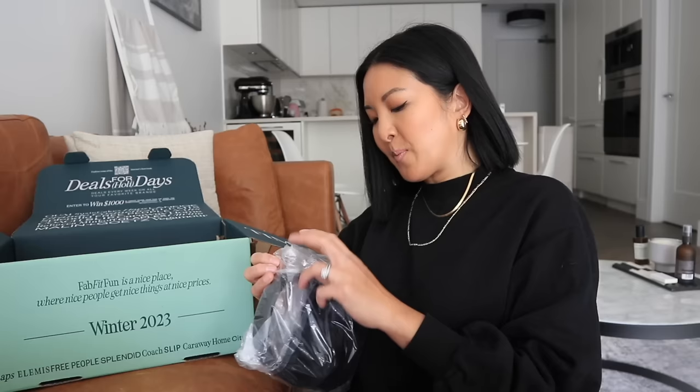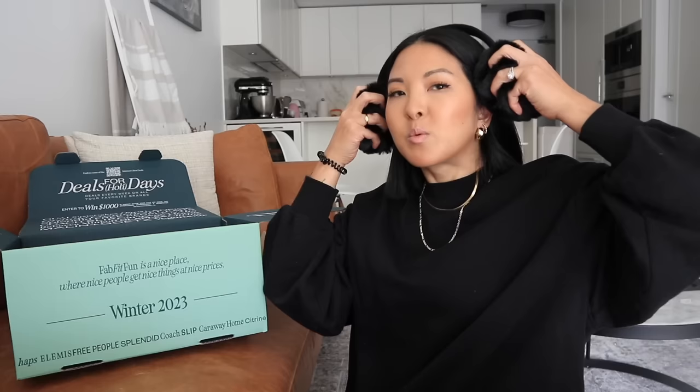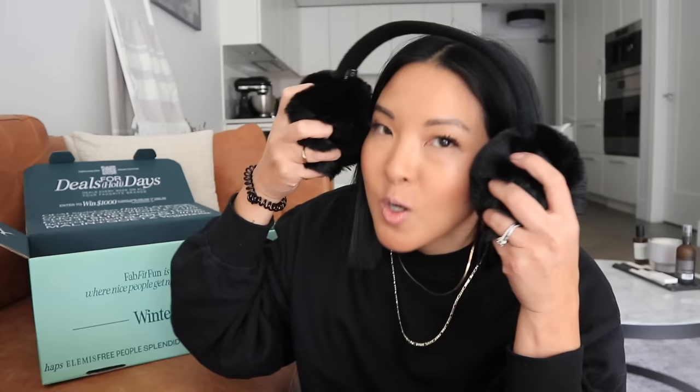I also got some ear muffs. I picked up a pair in the past — I think they were Uggs — and I lost them, but I am always down for a good ear muff. These are by Aerosoles. They are so fluffy. Let's put these on — they are adjustable. They're fluffy on the inside too, like giant pom poms. These are so cute and so soft. I can't go wrong with a pair of ear muffs. I love those.